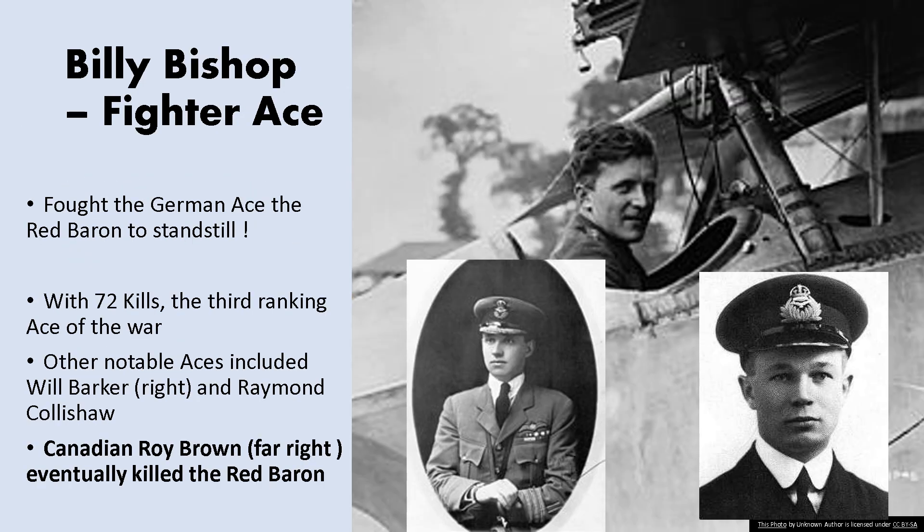World War One was also notable for the start of aerial warfare, and the Canadians had a very famous fighter ace in Billy Bishop, credited with 72 kills and the third-ranking ace of the war. He is also thought to have fought the Red Baron to a standstill. Another Canadian, Roy Brown, is actually credited with killing the Red Baron. There is some disagreement — Australian troops on the ground in the area also claimed credit — but the general consensus is that Roy Brown played the pivotal role in bringing the Red Baron down.